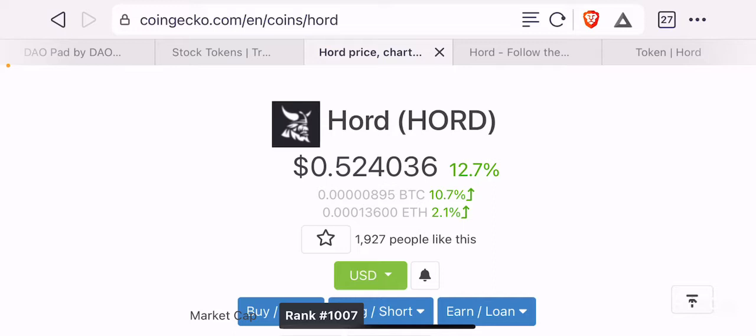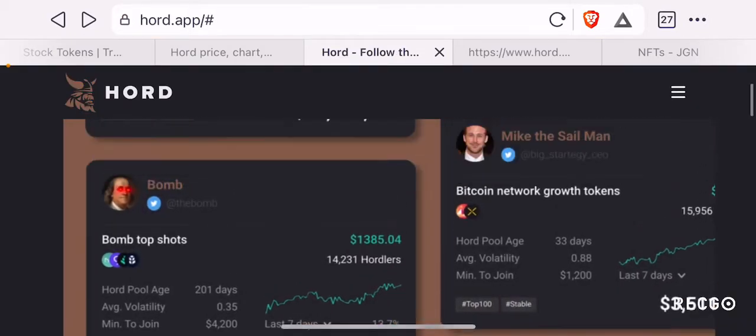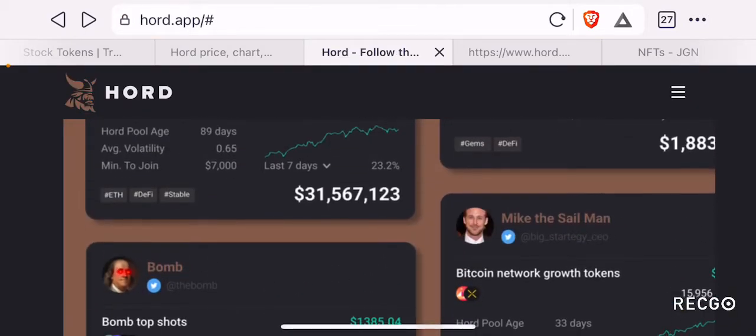This project is called HORD, or H-O-R-D. As always, I highly recommend you guys to do your own research on any projects we cover on our channel. For this project, I highly recommend you go to their website HORD.app where you can learn more about this project.